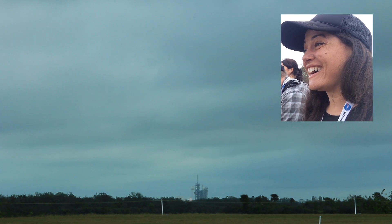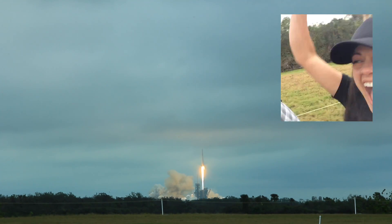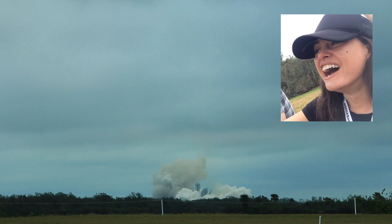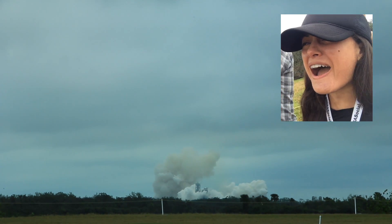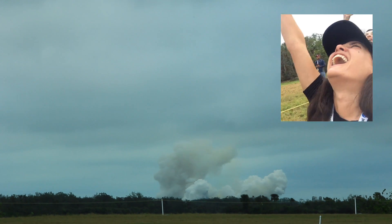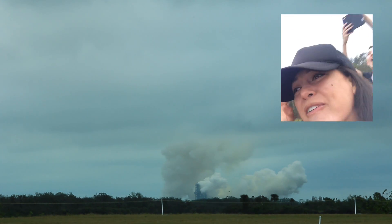There it goes! Oh my God, it's going! The rocket launched successfully and everyone erupted in celebration.